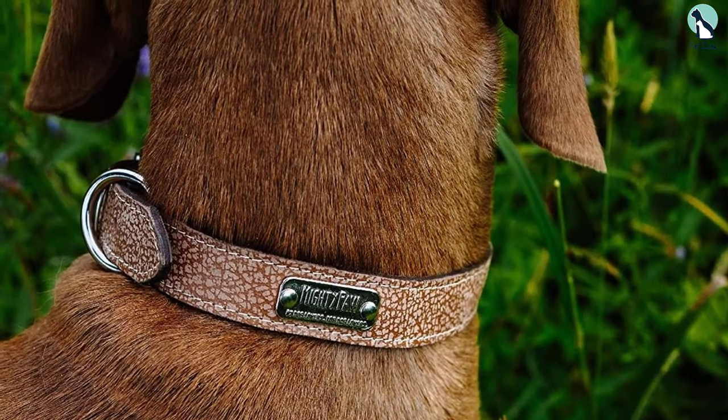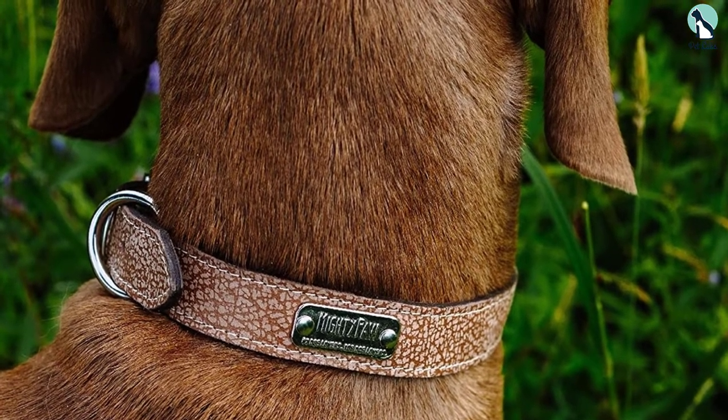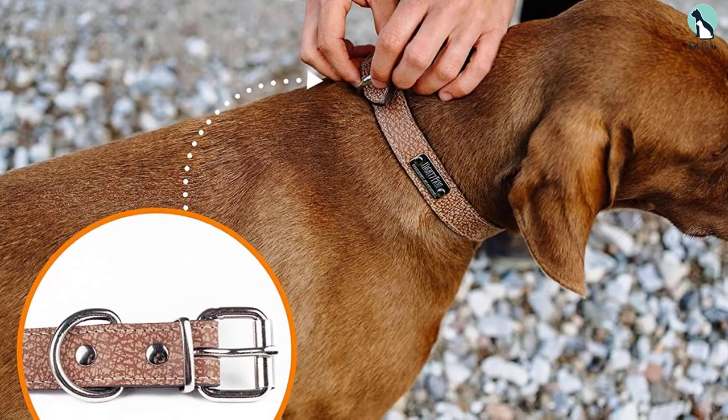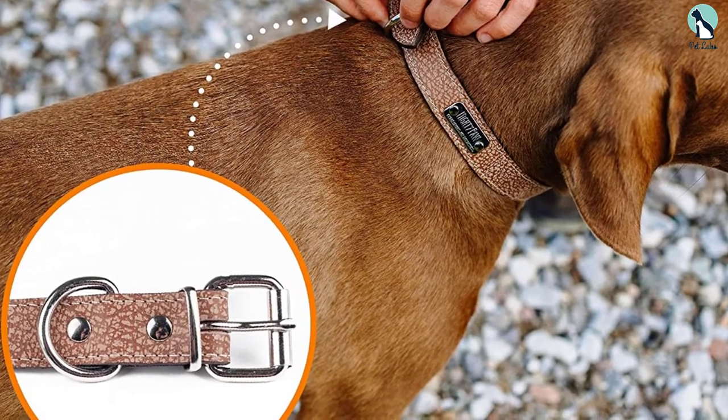This leather dog collar is built tough and comes in five adjustable sizes to choose from, so that your pup can wear it for years to come. This cowhide collar is made from the finest leather and has a modern distressed design with an embossed logo. It's not only stylish but durable and long lasting too.